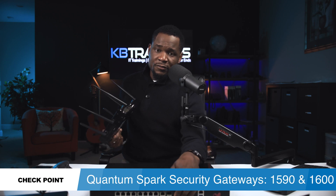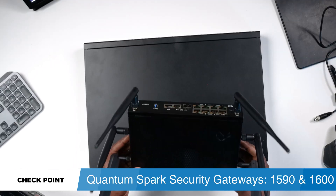Hey, what's up guys, this is GI here. Today I have two devices from Check Point: the Quantum Spark 1590 and the Quantum Spark 1600. These are two security gateways from Check Point — thank you Check Point for sending me these devices.